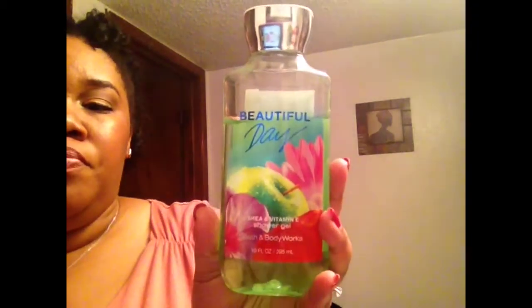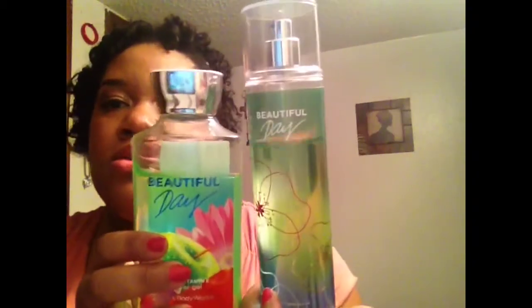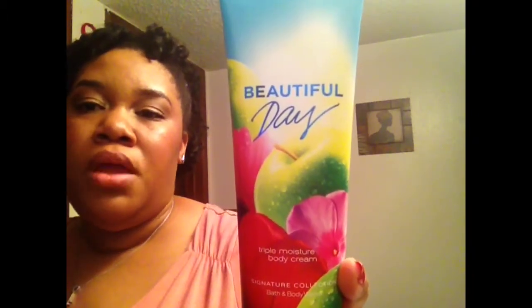For fragrance and body products I've been loving Beautiful Day from Bath & Body Works. I have the 10-ounce shower gel — I've been using it like crazy — along with the fine fragrance mist, and I just picked up the lotion in my last Bath & Body Works haul. Those are products I've been going absolutely crazy over.